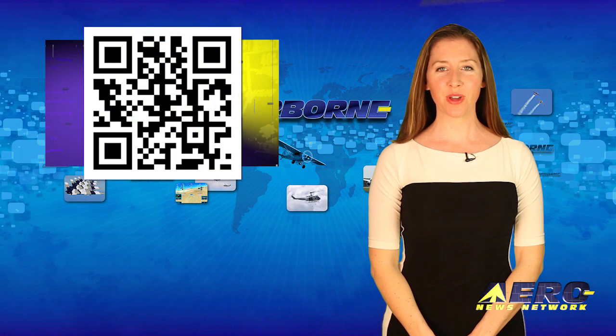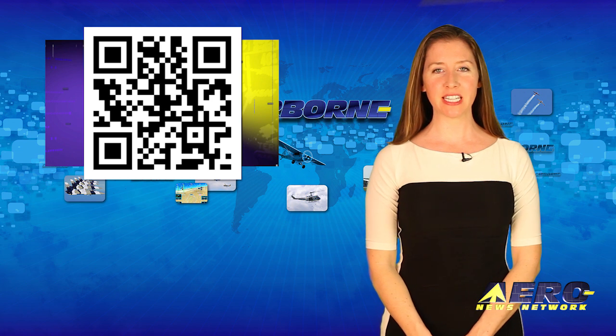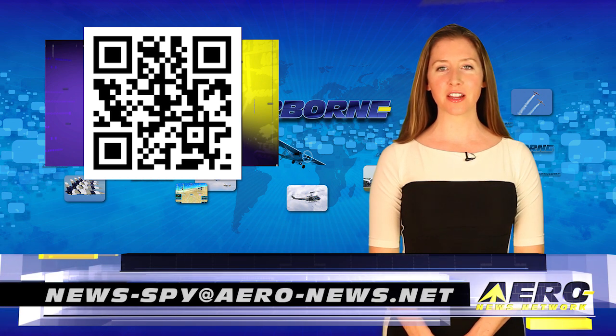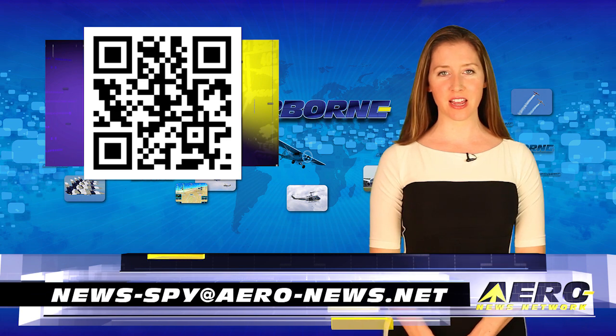Welcome back. If you have a story suggestion for Airborne Unlimited, Aero TV, our website, or podcast, just email news-spy at aero-news.net.